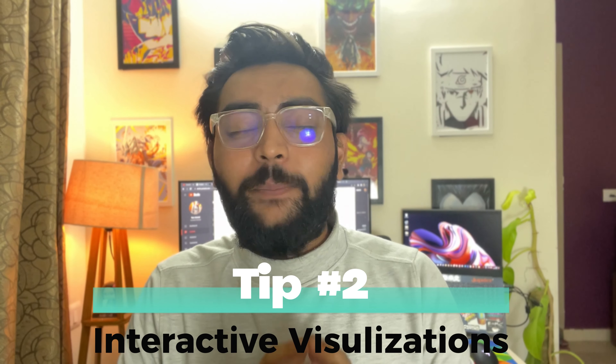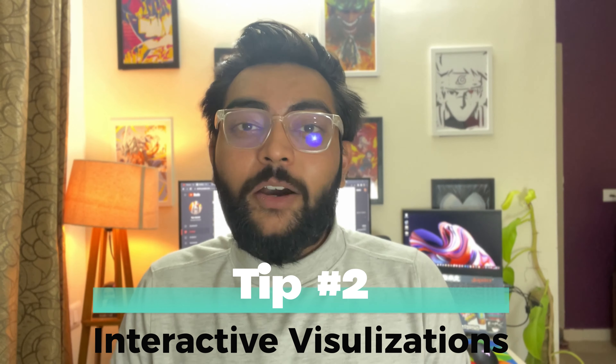The second tip is to create interactive visualizations. These are the best kind of projects if you are building your portfolio while learning DSA, because interactive visualizations are built on different kinds of algorithms, and all those algorithms require some kind of data structures. I would highly encourage you to include interactive visualizations of different algorithms in your portfolio as a project, and the best part is that this can be done in any language.